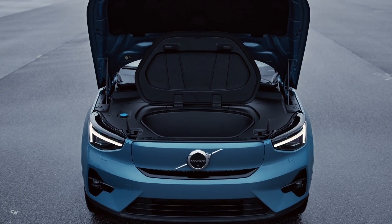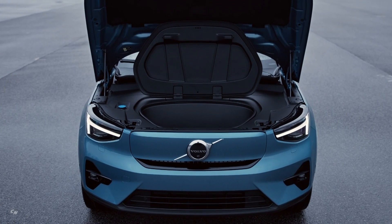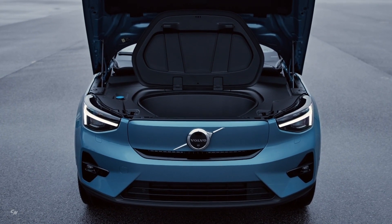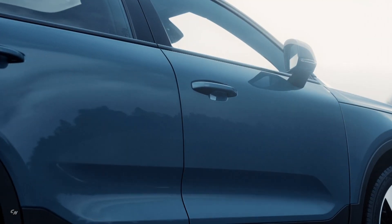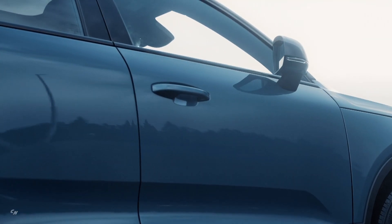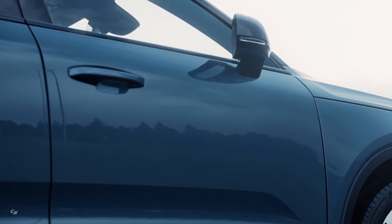Already by 2025, it aims for 50 percent of its global sales volume to consist of fully electric cars, with the rest hybrids. By 2030, it plans for every car it sells to be pure electric.